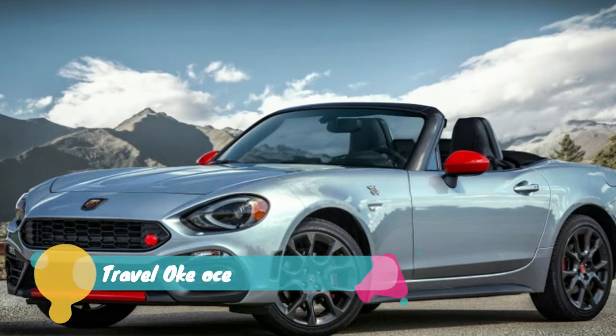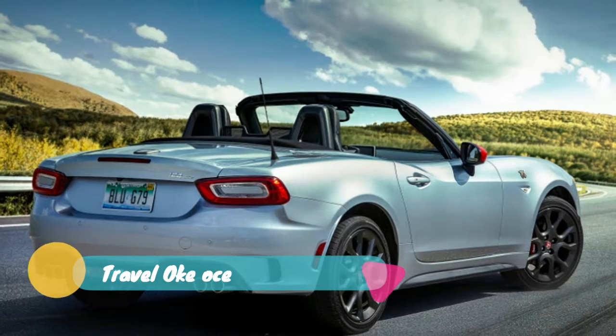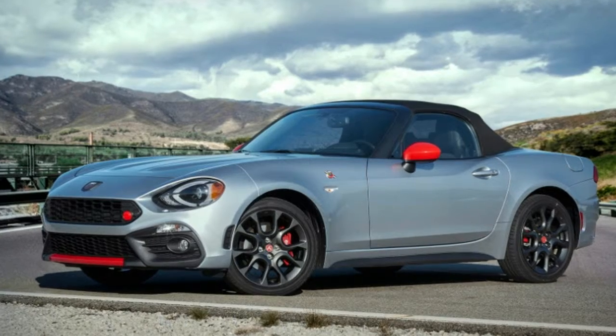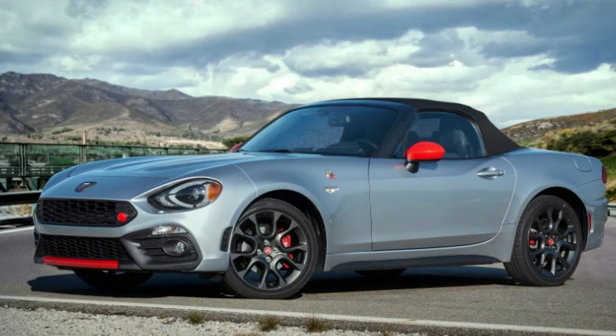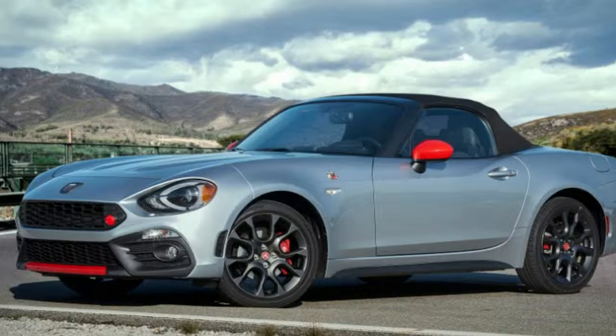Fiat is bringing a slew of new options and appearances to the 2019 124 Spyder Abarth. It's nowhere near as comprehensive as the 2019 Mazda Miata MX-5 refresh, though, with an optional dual-mode exhaust and appearance customizability headlining the changes.